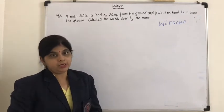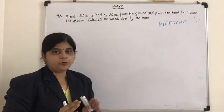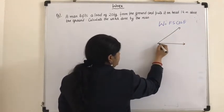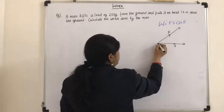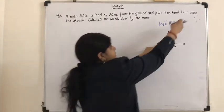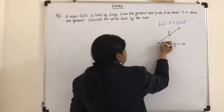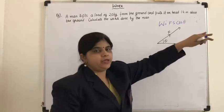Before we start doing the numericals — 3 or 4 numericals we are going to do — you must understand the concept of cos theta: what is the angle and how to calculate it. Suppose this is the direction of force and this is the direction of displacement. You are applying force on an object in one direction and the displacement is happening in another direction. If theta is the angle between them, then we can calculate the work done by the formula F S cos theta.